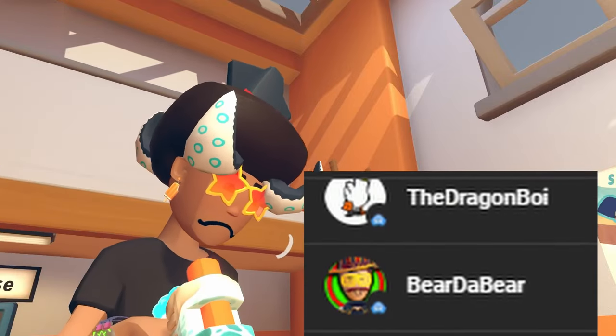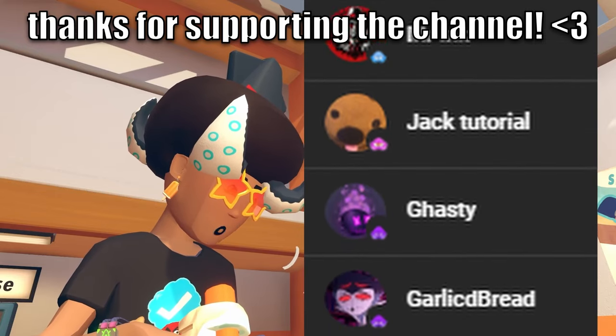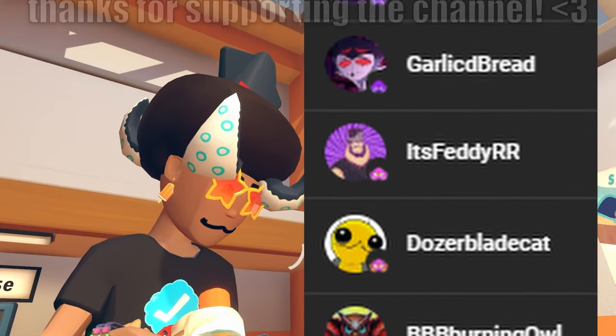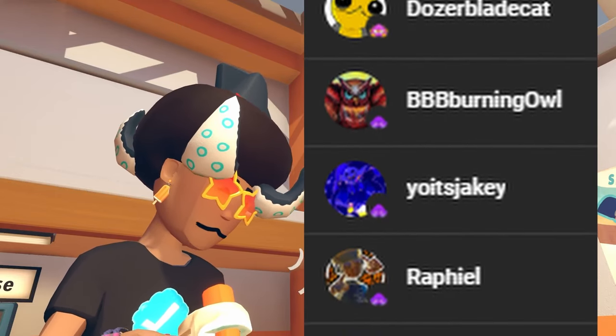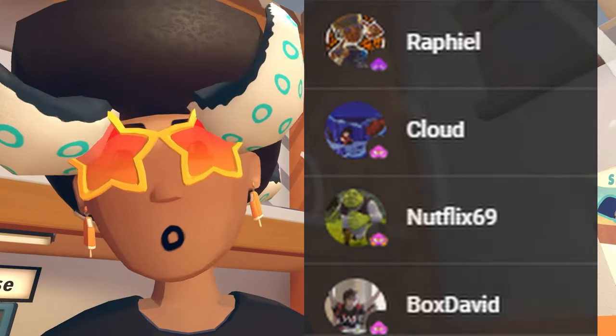Big massive shout out to all these people who include: Jack Tutorial, Dragon Boy, Betta Bear, Not the Pup, Garlic Bread, It's Ready RR, Gastly, Dozer Blade Cat, BBB Burning Owl, Yoach, Jakey, Raphael Cloud, Netflix69, and of course Box David. Thanks for all the love, folks, and now back to the video.